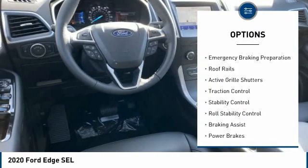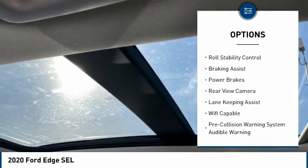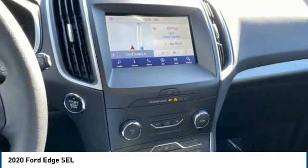Power windows with safety reverse, emergency braking preparation, roof rails, active grille shutters, traction control, stability control, roll stability control.